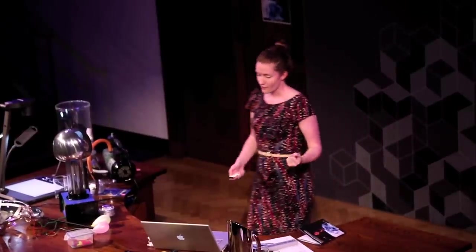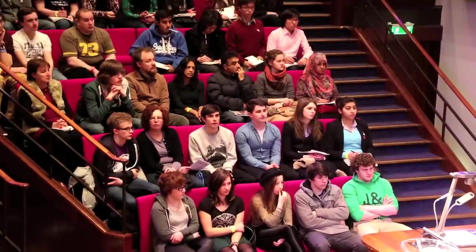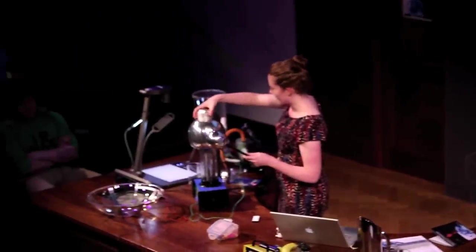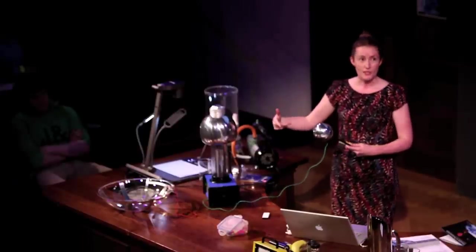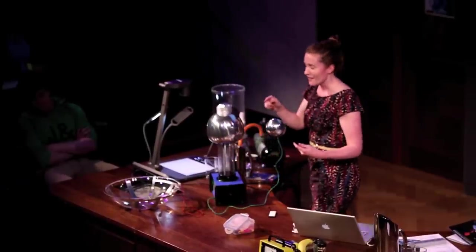The next thing we want to do with those particles is give them some energy — that's the basics of how an accelerator works. I've got a machine here called a Van de Graaff generator. Building up voltage is the key to giving particles energy in a particle accelerator. Some of the first particle accelerators were actually using this mechanism of a belt and rollers building up lots of voltage — they were called Van de Graaff accelerators. They still exist; I've worked on one actually.